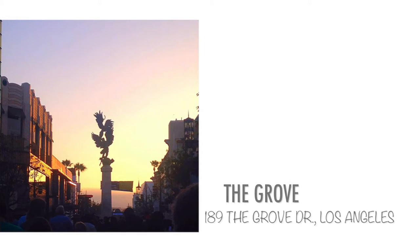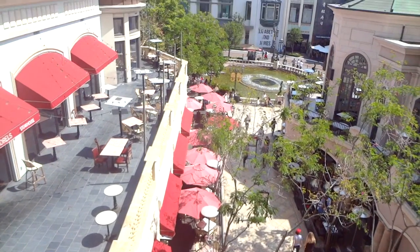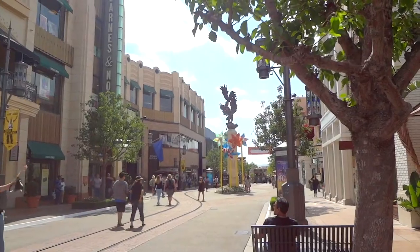Of course you can go to the Grove and take a bunch of pictures anywhere there — in the restaurants, at the fountain, the movies, the stores. It's just everywhere; it's kind of a spot for you to take a picture.